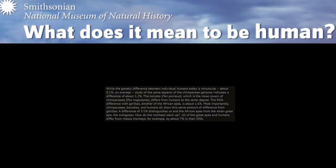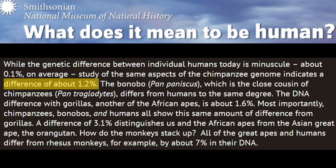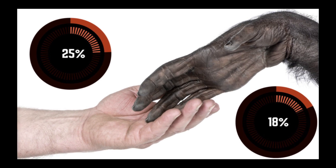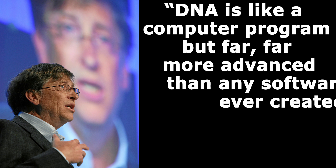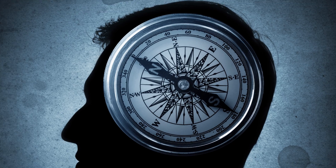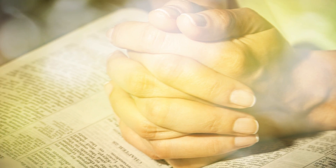Clearly, overhyped stories of chimp-human similarities overlook some basic observations. They overlook huge sections of DNA, the possibility of intentional programming to explain similar DNA sequences, and they overlook unbridgeable physical, mental, and moral differences — all of which fit the Bible's idea of divine creation.